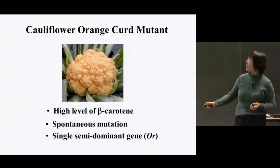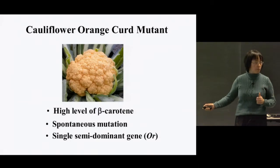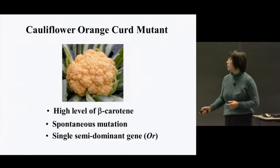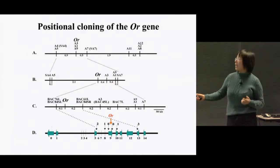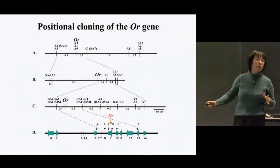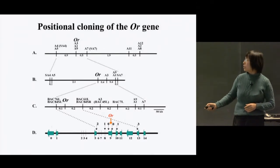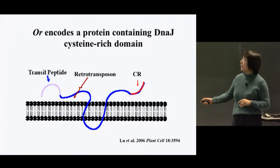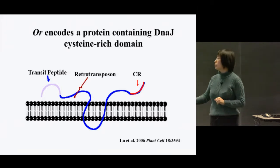This is a locus mutation — a spontaneous mutation that causes a high level of beta-carotene accumulation, and it is under the control of a single dominant gene. Through positional cloning, we isolated a single gene that co-segregates with the OR phenotype, with functional confirmation through phenotypic complementation. The OR gene encodes a protein with unknown function, but it contains a DnaJ domain and a transit peptide, and the mutation is due to the insertion of a retrotransposon.